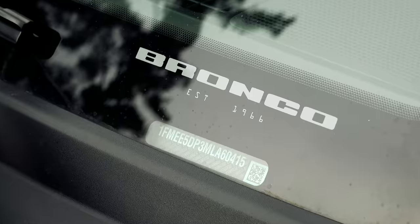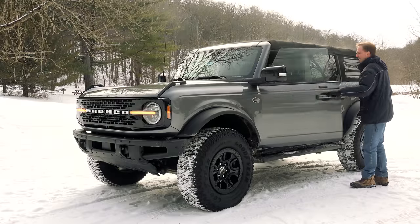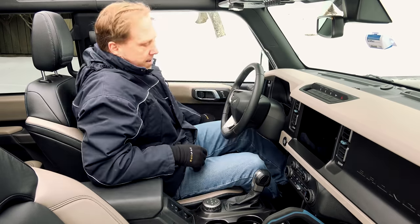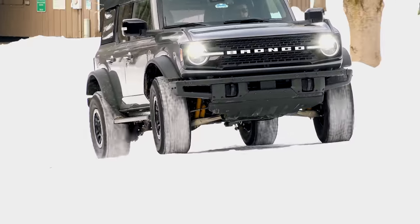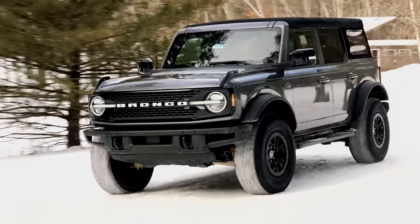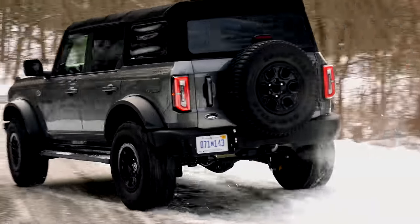Choosing the Bronco that's right for you can be a little daunting. With 6 trim levels in 2 or 4 doors, 2 engine and 2 transmission options, and 6 roof variations, Ford is letting you have your cake and eat it too. Now, telling you that the base model has an MSRP of under $31,000 is as meaningless as an insurance company purporting to be on your side.